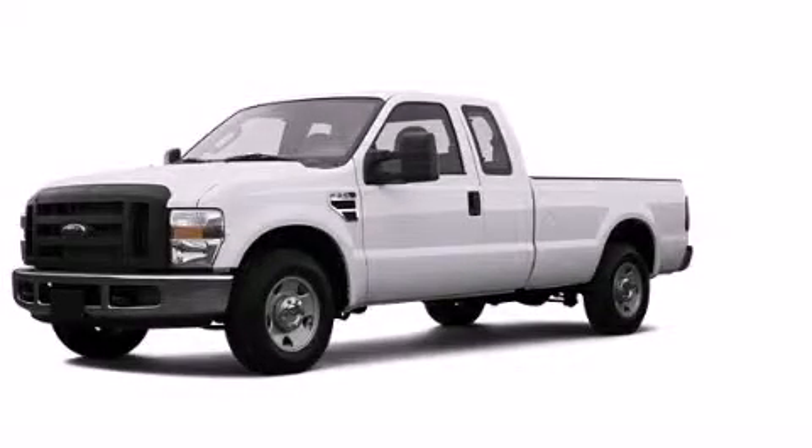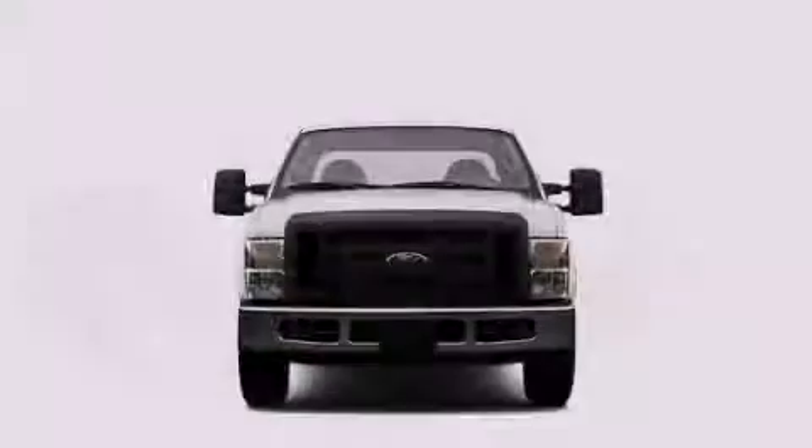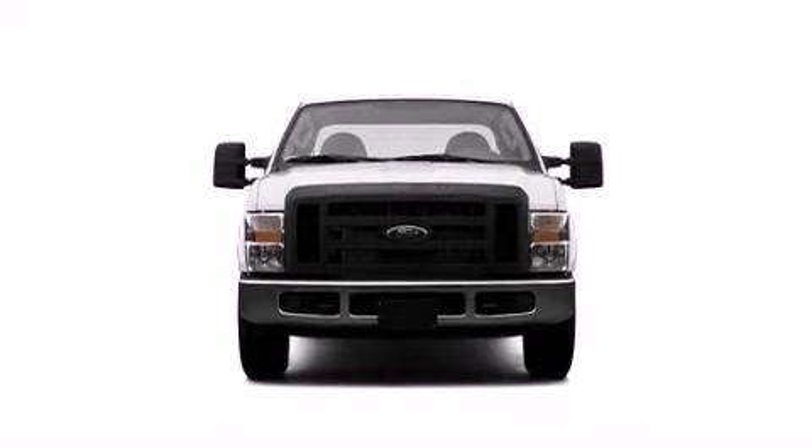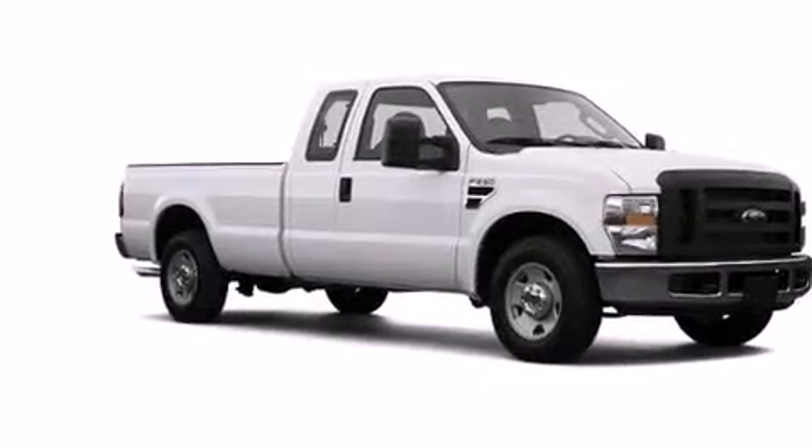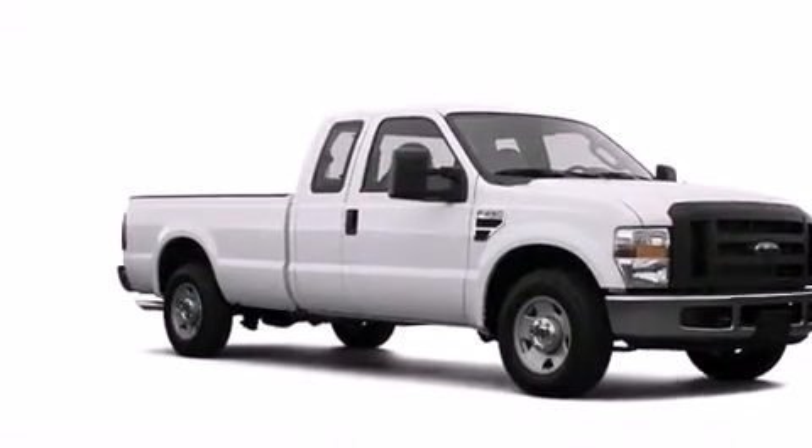This is a 2008 Ford F-Series. It has the power to move what you need and the look, too. Its top features include a low-tire pressure indicator and skid plates.